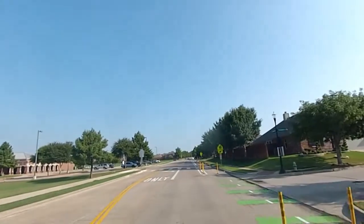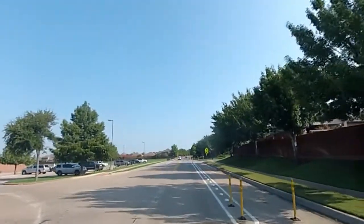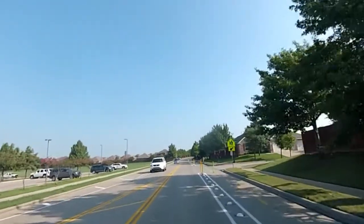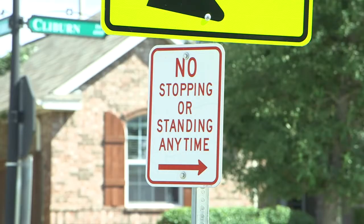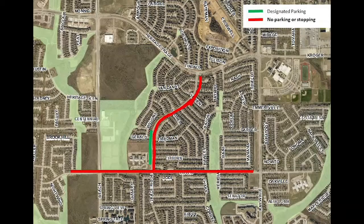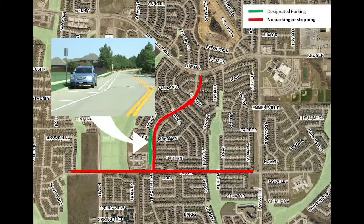These facilities have been constructed by reallocating the space available on the roadway, without modifying the number of travel lanes, turn lanes, or driveway access. However, parking for pick-up and drop-off is changing. On-street stopping and parking will no longer be allowed on the east side of Trace Ridge. Parking will still be allowed on southbound Trace Ridge adjacent to the school in designated parking areas.